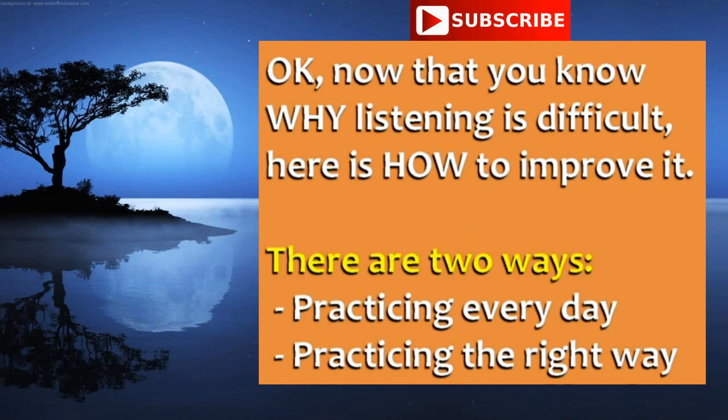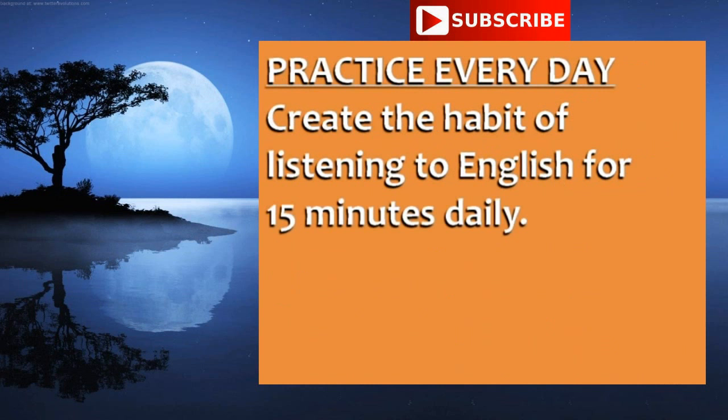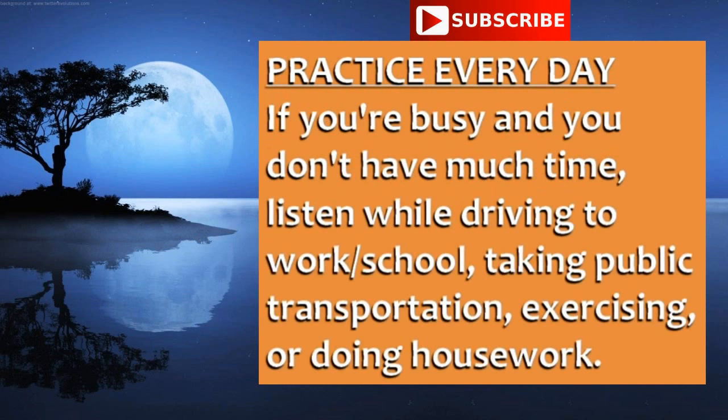Now that you know why listening is difficult, here is how to improve it. There are two ways: practicing every day and practicing the right way. Tip number one is to practice every day. Create the habit of listening to English for 15 minutes daily. Even if you're busy and don't have much time, you can listen while driving to work or school, taking public transportation, exercising, or doing housework.